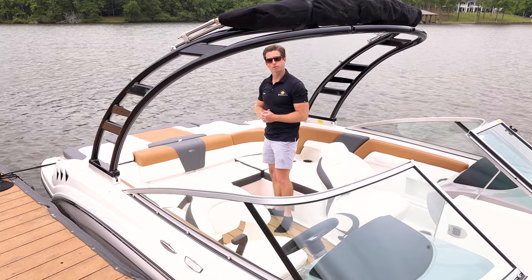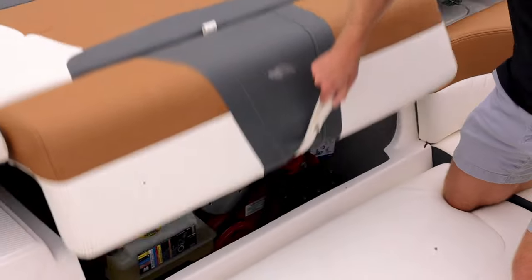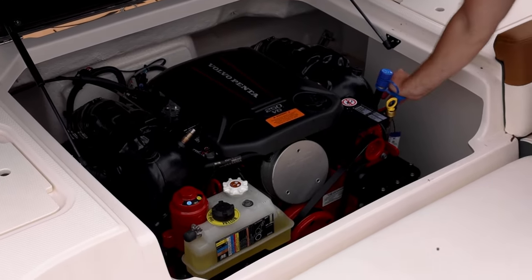This boat is powered by a Volvo Penta 250 horsepower V6 engine with a dual-prop outdrive. You can get MerCruiser or Volvo engines in these in single or dual props, all the way up to 300 horsepower.